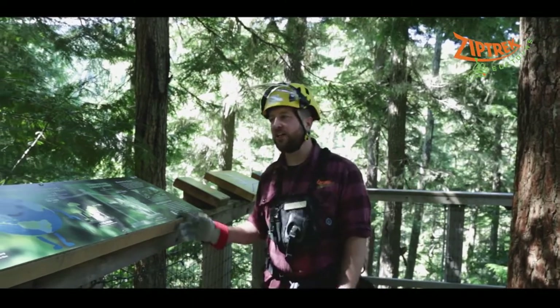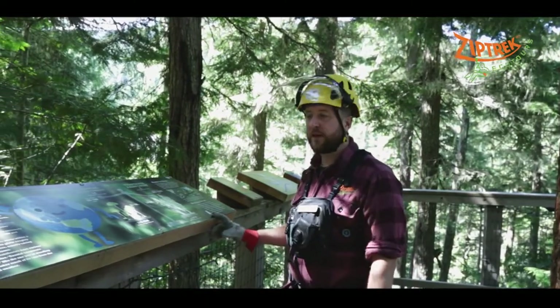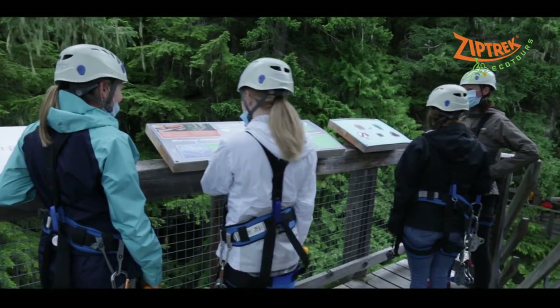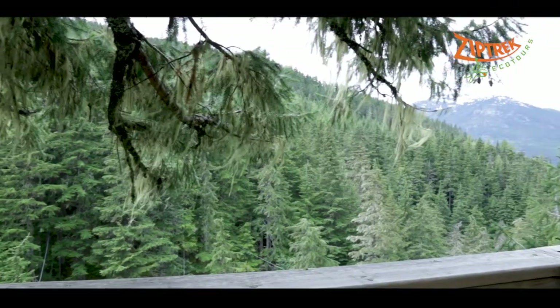While on tour, you will find that our ecological curriculum is still available. You're welcome to travel through the zipline course at your own pace and learn about our story of sustainability and the beautiful ecosystem that we find ourselves in.